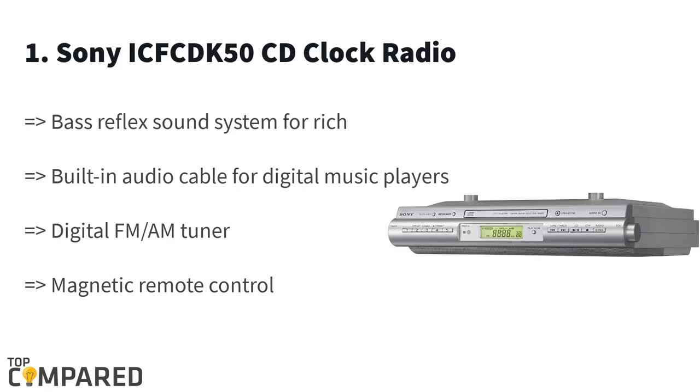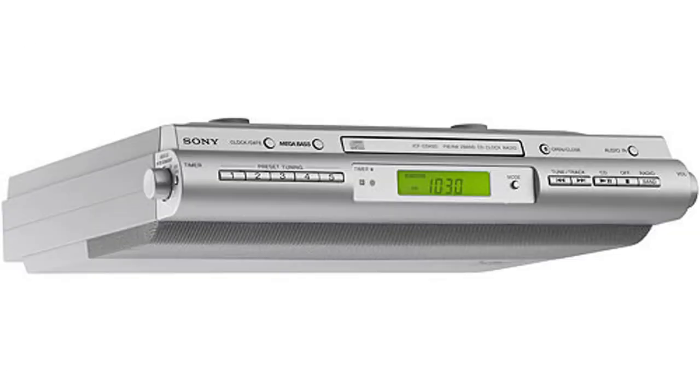The first and top product on the list is the Sony ICF-50 CD clock radio. This high-definition CD player produces fine quality music with accurate detail. The FM/AM radio gets 15 presets and the device also gets a magnetic remote control to stick on the fridge. The alarm clock function works wonders and the player features an under-cabinet design.